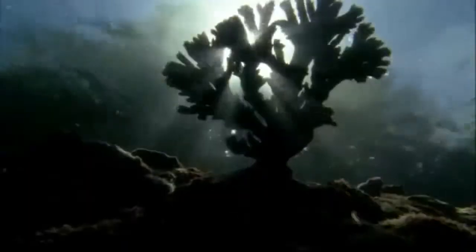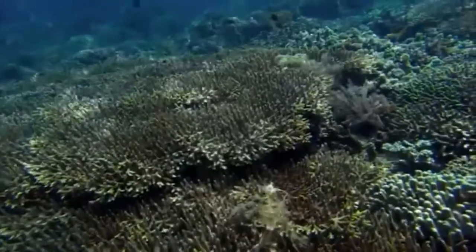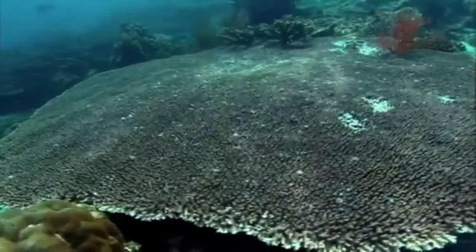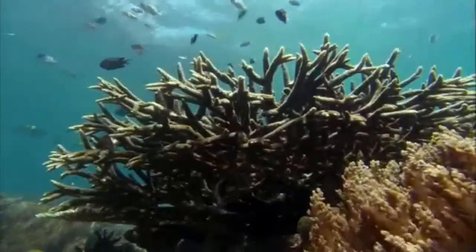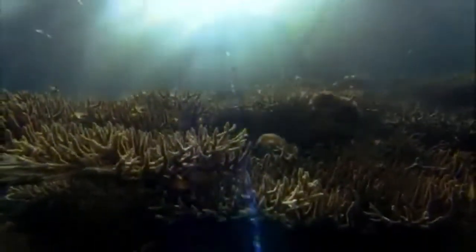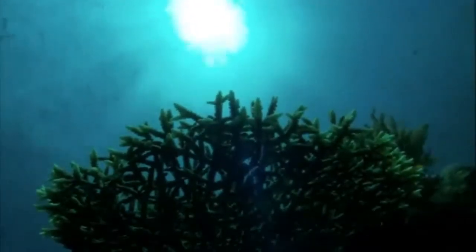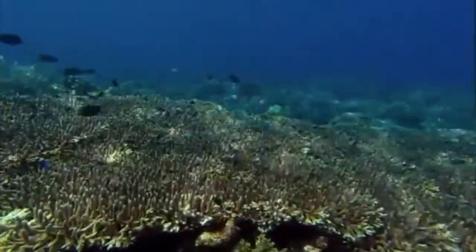Their secret is solar power. The sun gives corals the extra energy to build massive reefs. So, how do they do it? They do it by forging a powerful partnership with plants. Hundreds of millions of years ago, corals and plants came together to harness sunlight, thereby creating a major biological alliance.